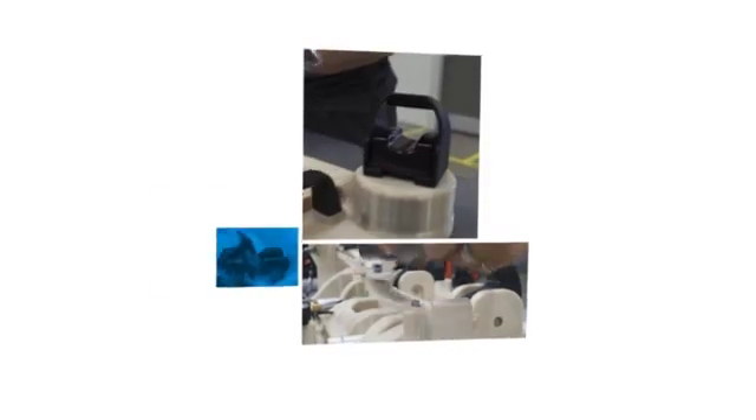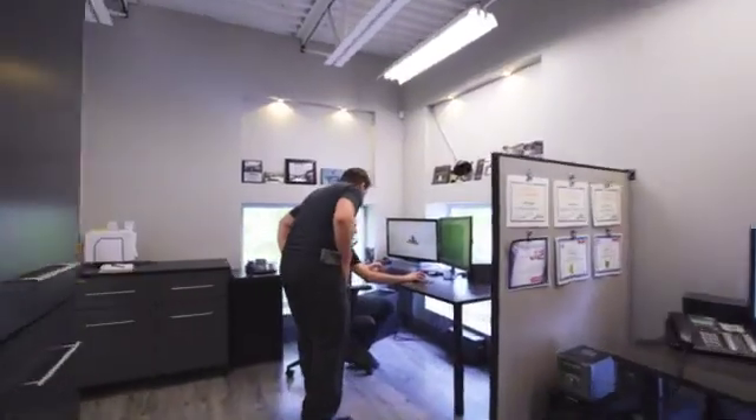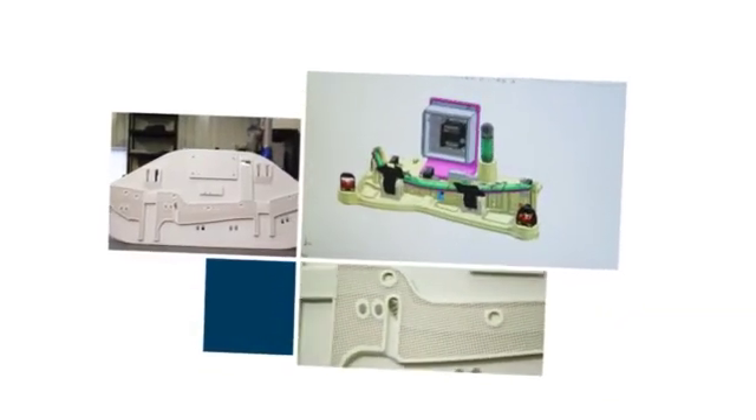Everything was to speed up production. We brought the buttons closer to the operator. We brought the clips closer to the operator. It was really optimized on every version of subsequent projects.